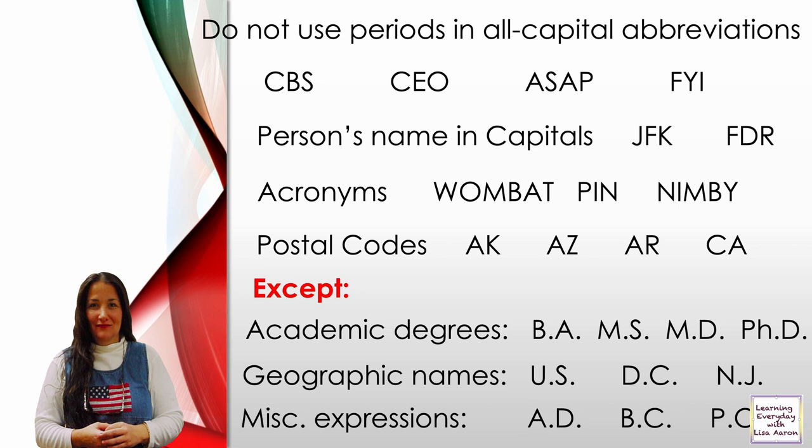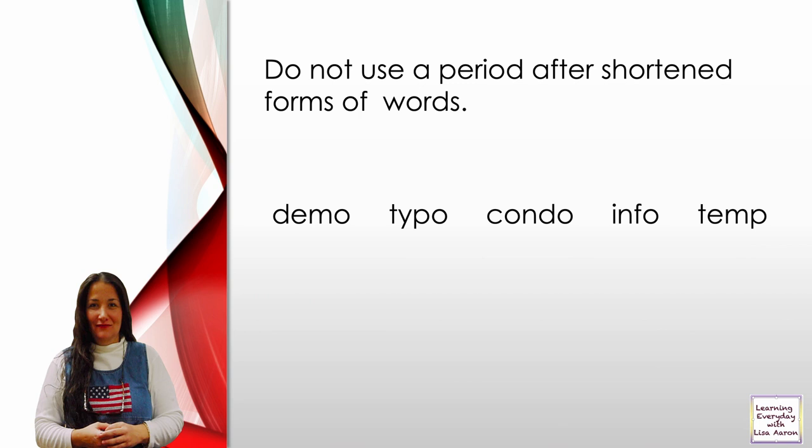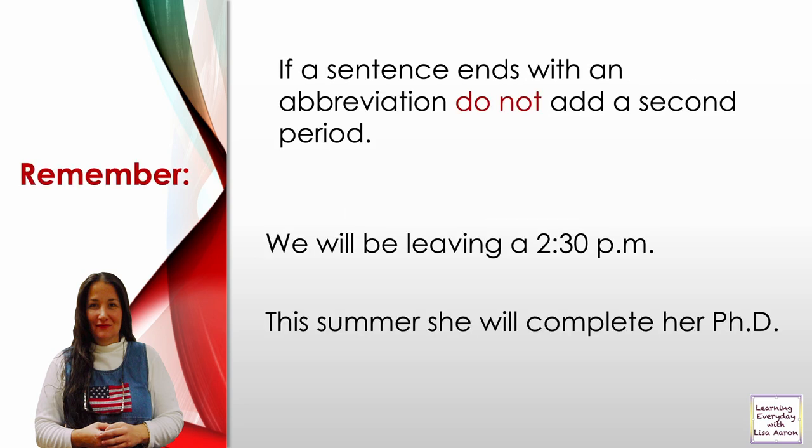Miscellaneous expressions: A.D. — after death, B.C. — Before Christ, P.O. — post office. Do not use a period after shortened forms of words such as demo, typo, condo, info, temp. Remember, if a sentence ends with an abbreviation, do not add a second period. For example: 'We will be leaving at 2:30 p.m.' — you don't add another period. 'This summer she will complete her Ph.D.' — you do not add another period.